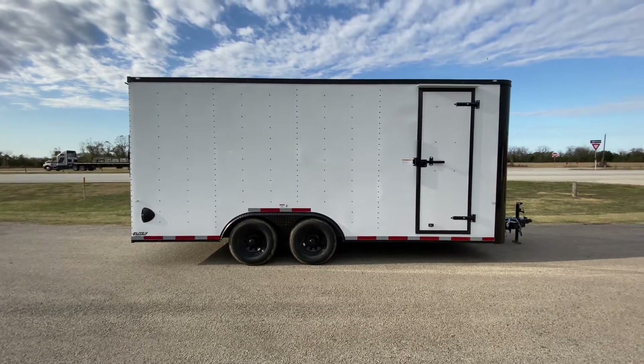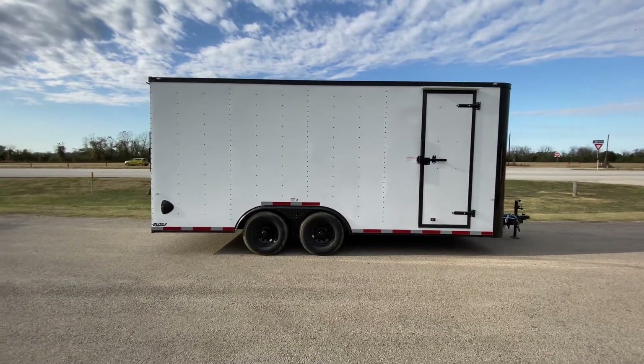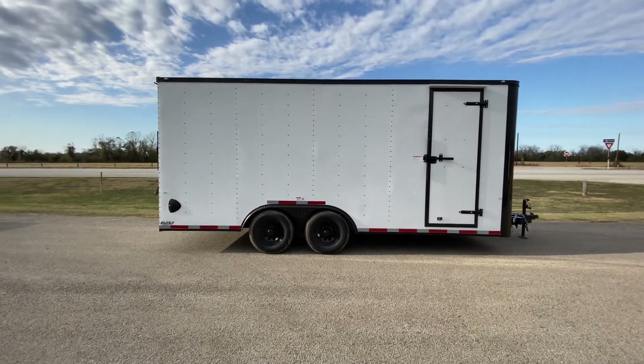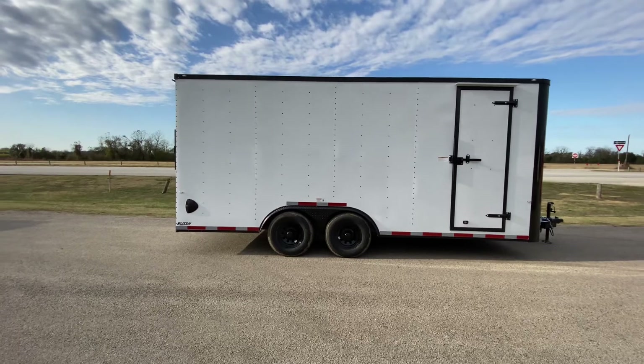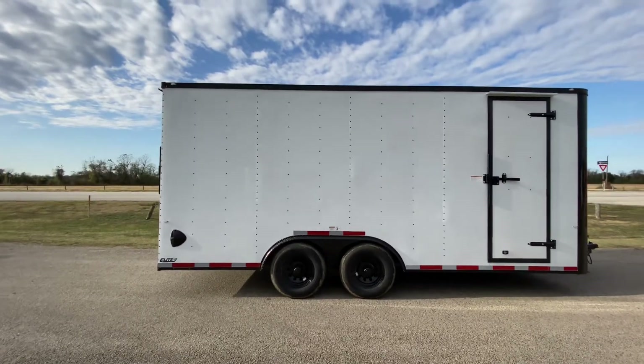Hello everybody, welcome to Trailer Place. We're going to take a look at some new inventory that we got on the lot for you guys today. What we're going to be looking at here is going to be an eight and a half by 18 flat nose Cargo Craft enclosed trailer.